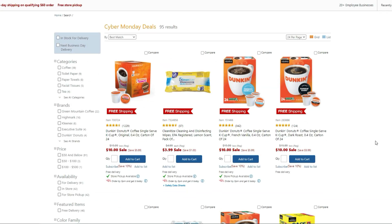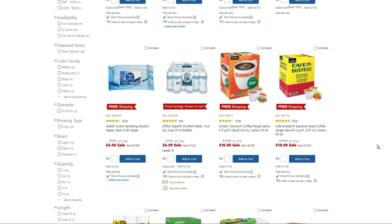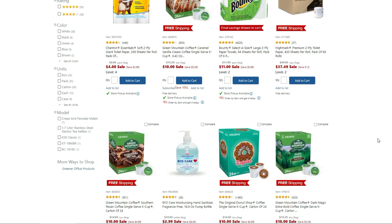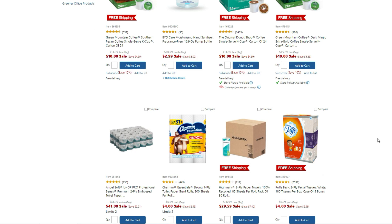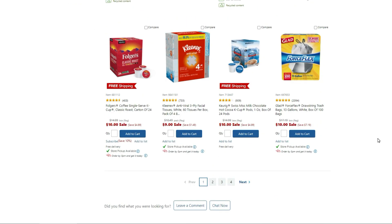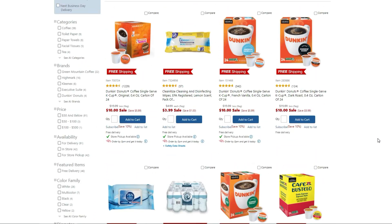A lot of people don't check Office Depot or Office Max — same store, same business — one app, it's all in the Office Depot app. You can find some really good deals on office supplies, and every now and then some good deals on K-cups, paper towels, and toilet paper, which is usually always in stock. When there was the toilet paper crisis, Office Max had some in stock.